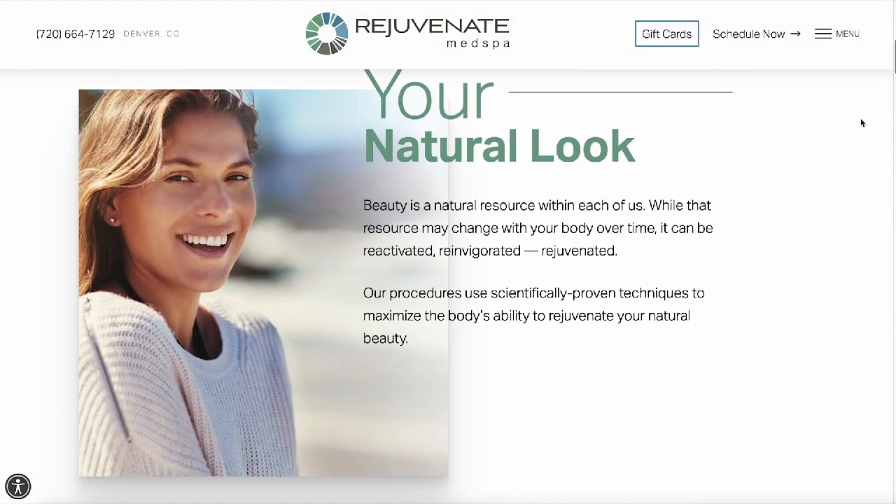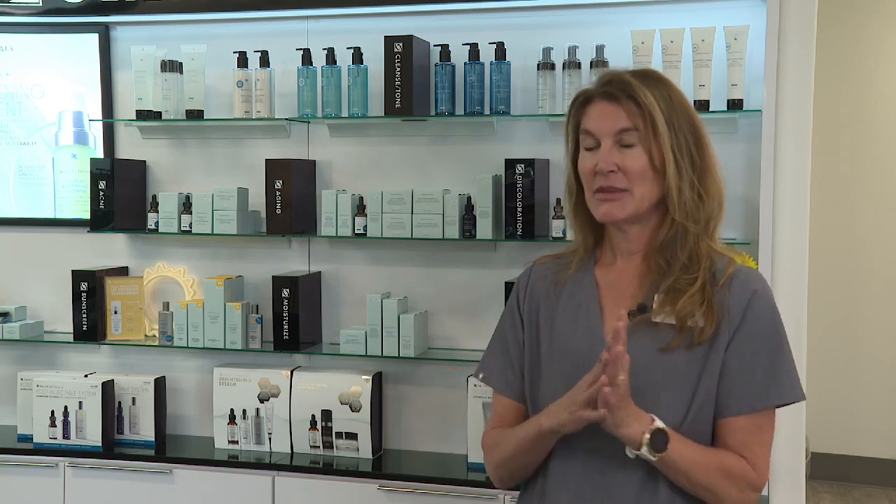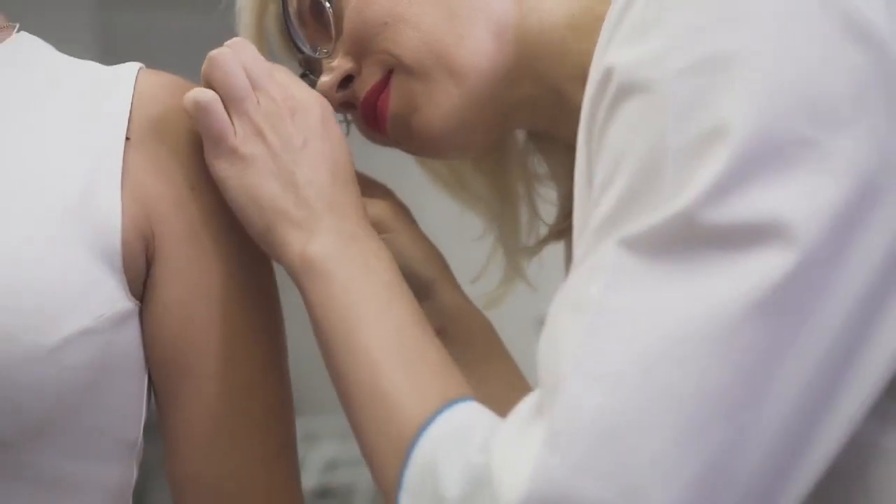While most med spas will give you quality care for your skin overall, they should never be treating any type of suspicious sore or lesion that won't go away. You should typically see a dermatologist once a year. The med spa helps with skin care and the aging of your skin, but if you have something suspicious, please go see a dermatologist.